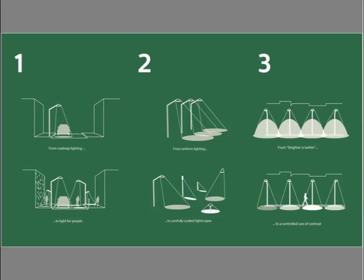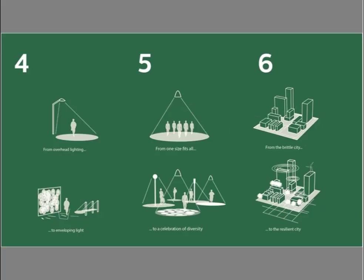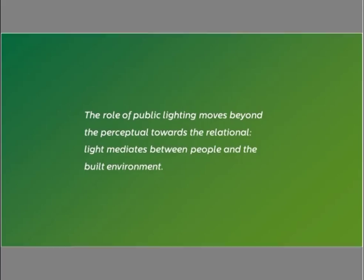Coming back to our six themes in summary: we transitioned from roadway-centric lighting to light for people and diverse modes of transportation; from uniform lighting to carefully curated lightscapes; from brighter is better to a controlled use of contrast; from overhead lighting to enveloping lighting; and from one size fits all to a celebration of diversity. Together, I argue, these five themes allow us to transition from a brittle city to something more resilient in the future. In conclusion, the role of public lighting moves beyond the perceptual towards the relational — light mediates between people and the built environment.